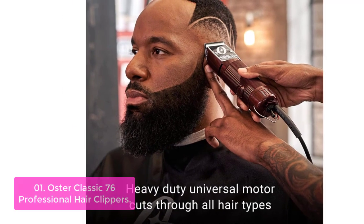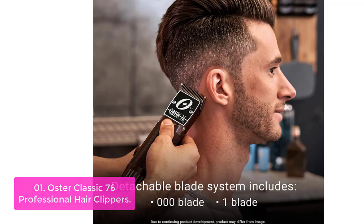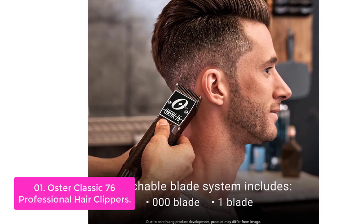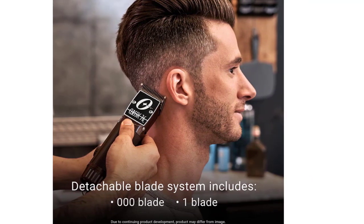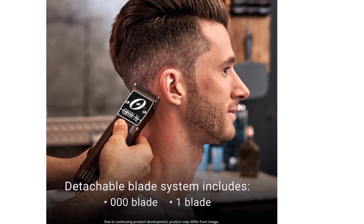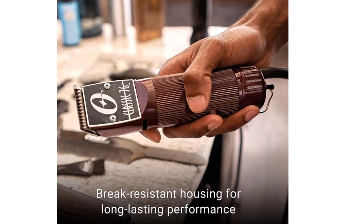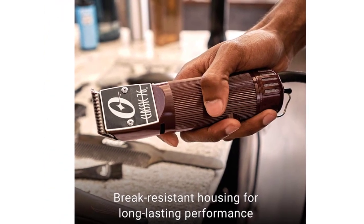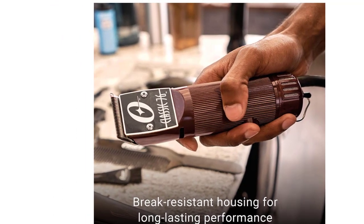Designed for use by professional barbers, the Oster Professional Hair Clippers have a powerful motor that lets you fade and cut all types of hair. With their experience, they have been able to develop numerous styles of the best clippers, including the Classic 76. The ergonomic design features top-quality housing that provides easy grip, as well as textured housing for a secure feel when cutting. This clipper is perfect for cutting and fading all types of hair.